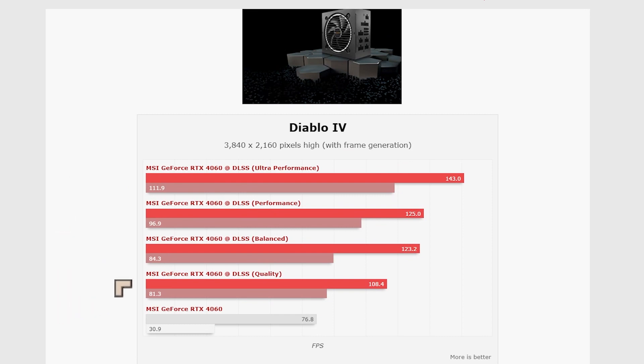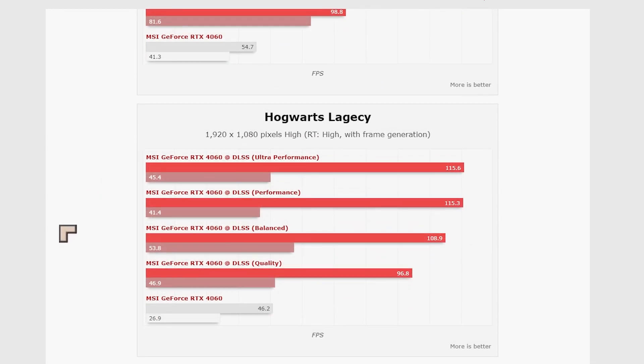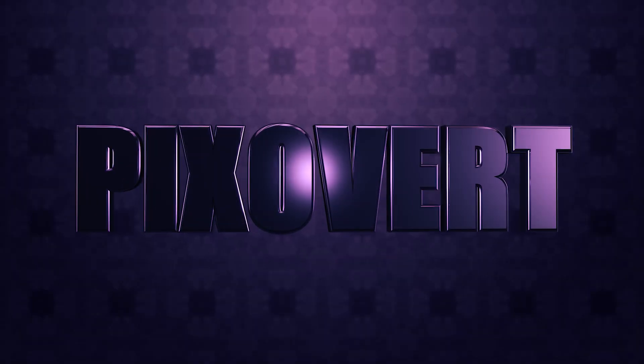For 4K Diablo 4, they used the MSI card because it was the most powerful one. The MSI card comes in at 108 FPS at the quality setting at 4K — really impressive stuff. DLSS is definitely something to try out, though it does work better with some games than with others.